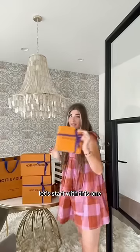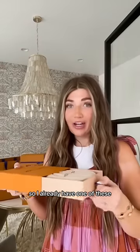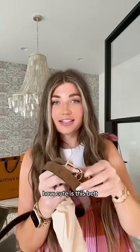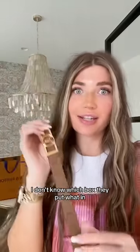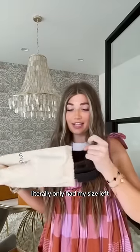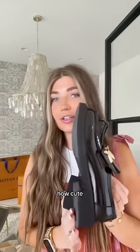Let's start with this one — so excited. I already have one of these, but I get so much use out of it that I wanted to get another one. How cute is this belt? Love this new color combo, and they're reversible, so it's super nice. I don't know which box they put what in — this is my first pair. I literally only had my size left. Look how cute these loafers are.